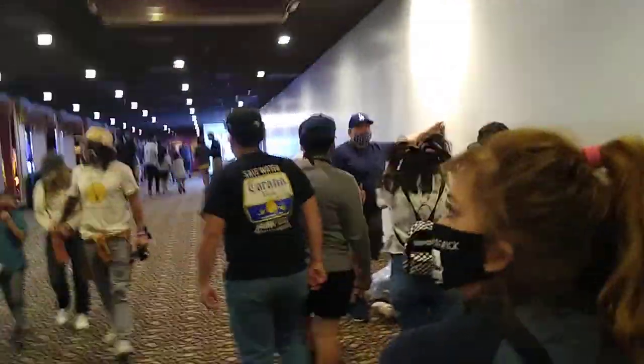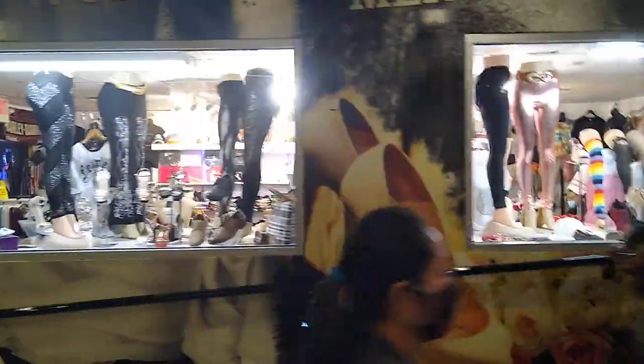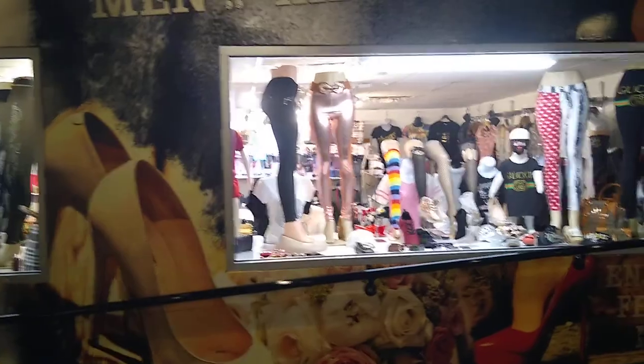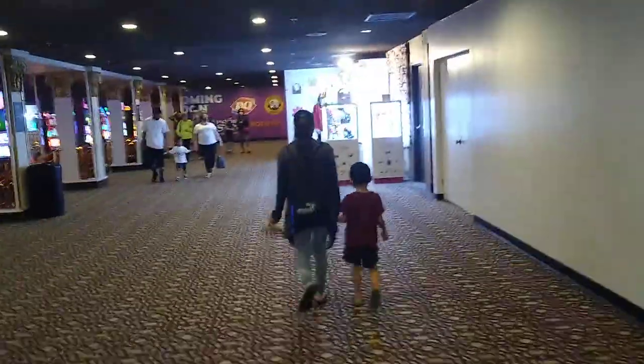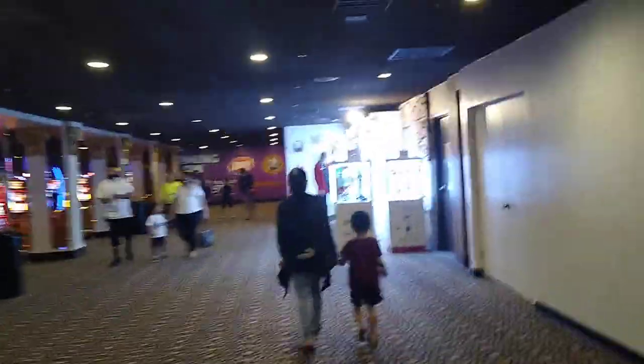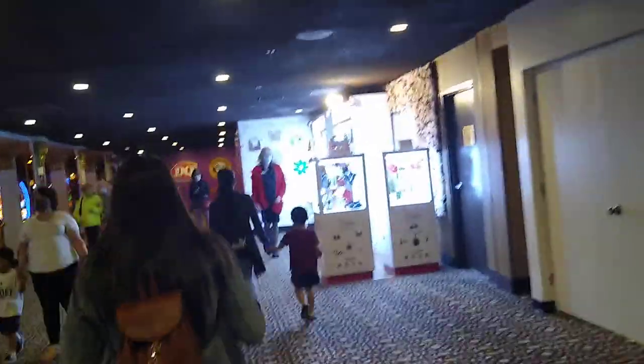There's a small clothing store right there, and another little accessories kiosk area.